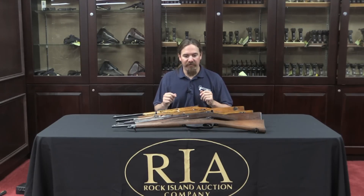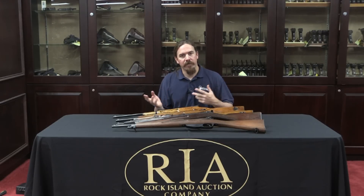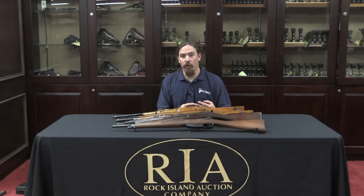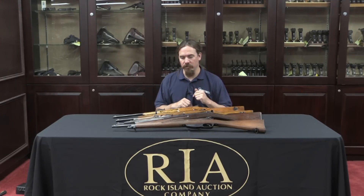They had four different carbines when they first adopted the design. They wanted a carbine for each different service. So they had the Number 1 carbine for cavalry, the Number 2 carbine for rural and military police, the Number 3 carbine for engineer and artillery troops, and the Number 4 carbine for bicycle troops.